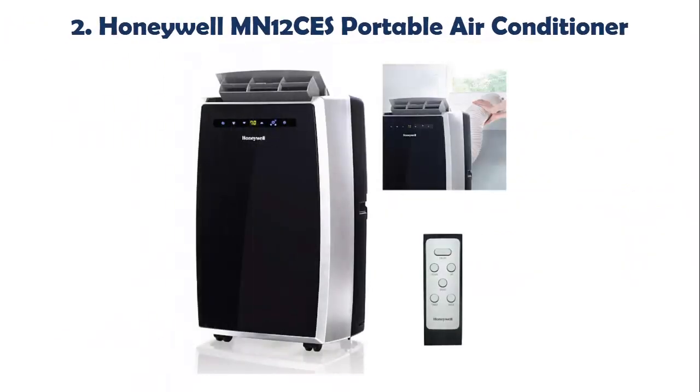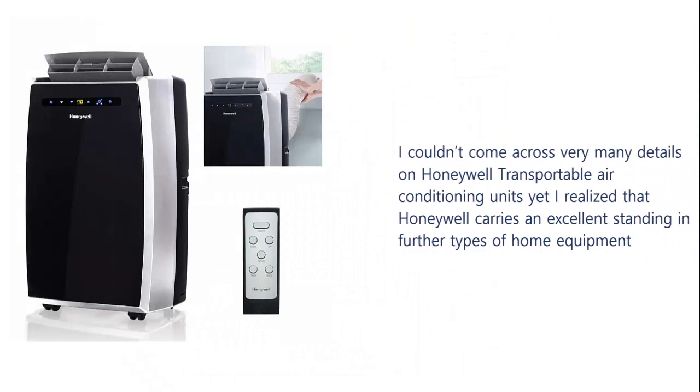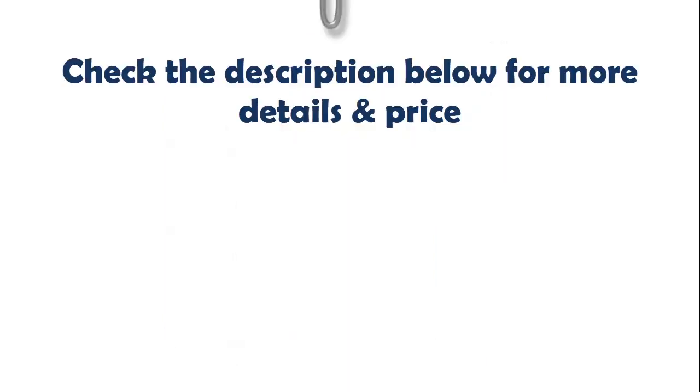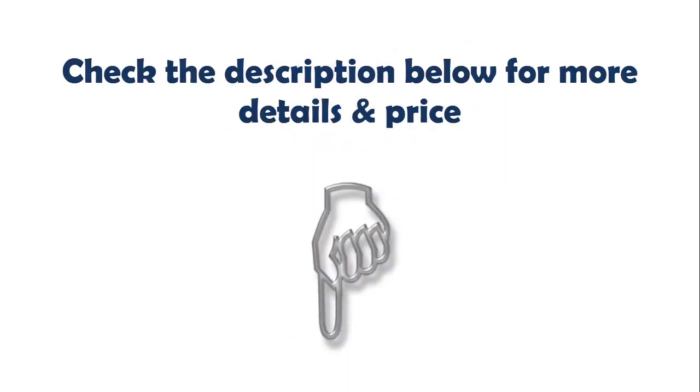Our list at number 2: Honeywell MN12CES Portable Air Conditioner. I couldn't come across very many details on Honeywell Portable Air Conditioning Units, yet I realized that Honeywell carries an excellent standing and further types of home equipment. Check the description below for more details and price.